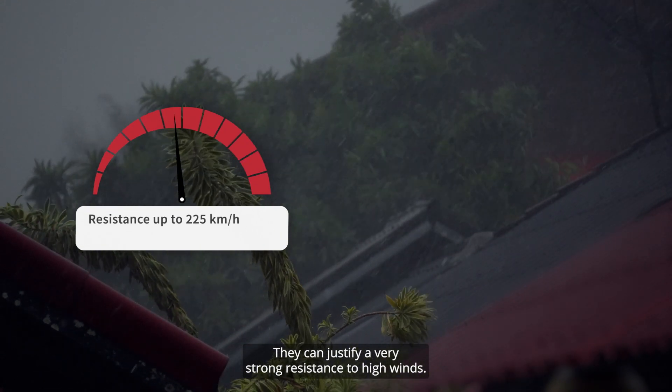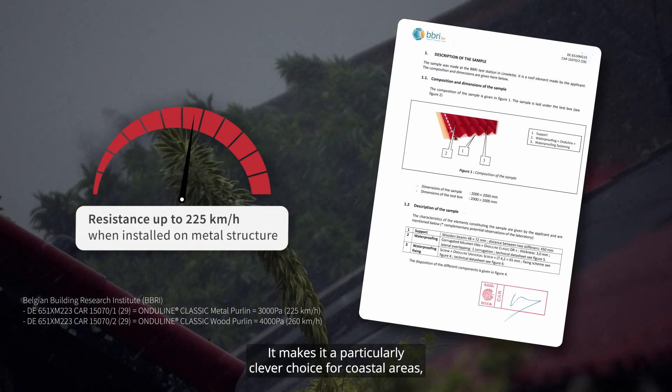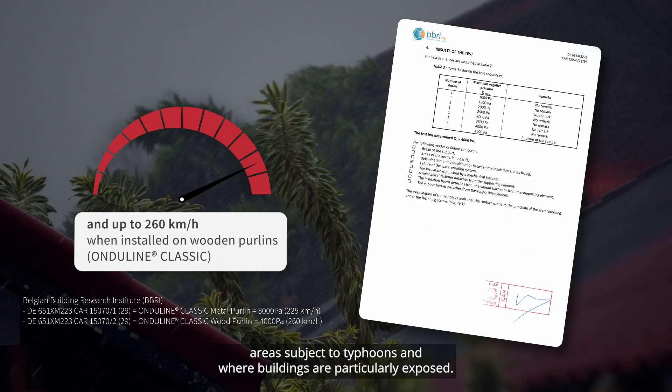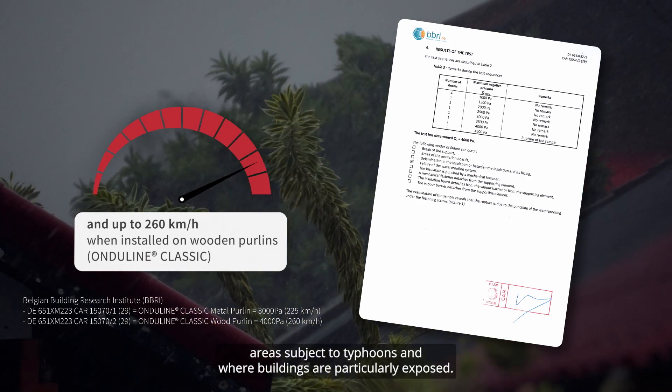They can justify a very strong resistance to high winds, making it a particularly clever choice for coastal areas, areas subject to typhoons, and where buildings are particularly exposed.